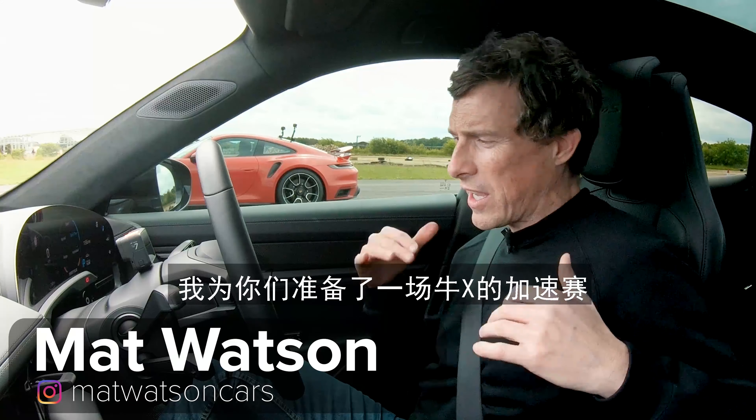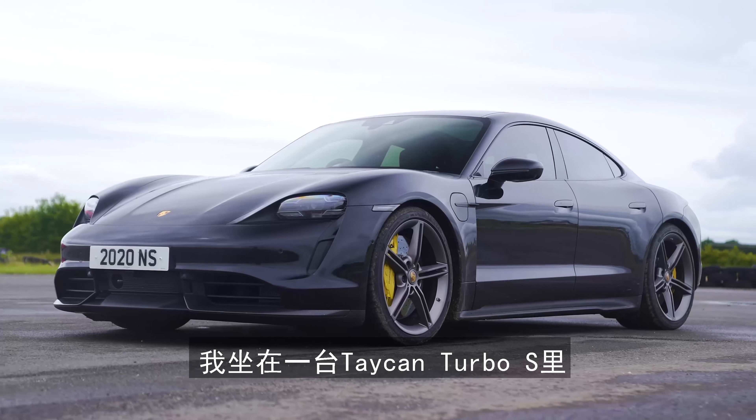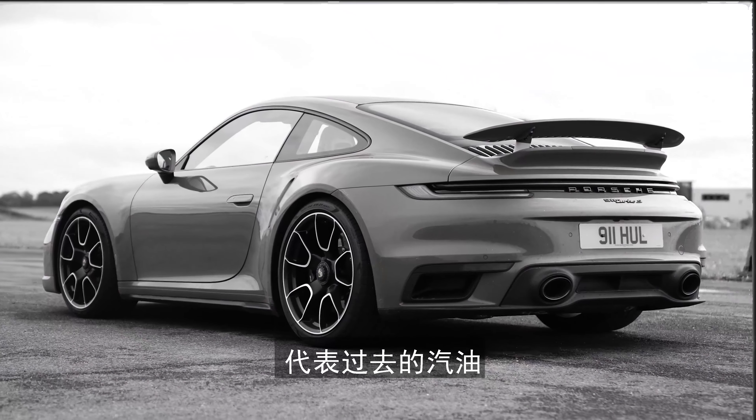Hi everyone, Matt Watson here from Car Wow. I've got a killer drag race for you - Porsche versus Porsche. I'm in the Taycan Turbo S, which says turbo even though it's electric. Next to me is the 911 Turbo S, which has a proper turbocharger - well, actually two of them. We're going to have a drag race: electric, the future, versus petrol, the past.